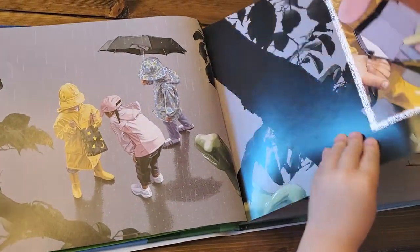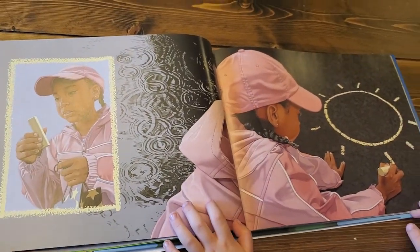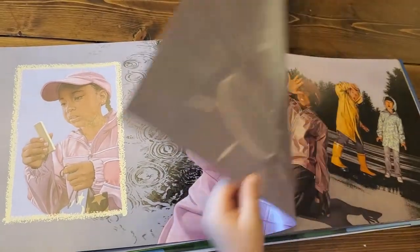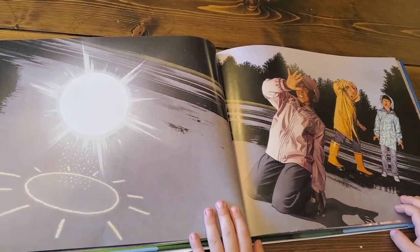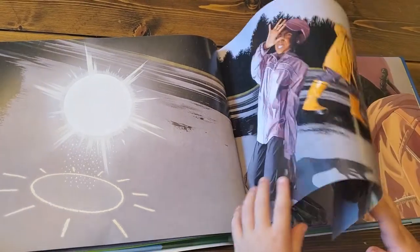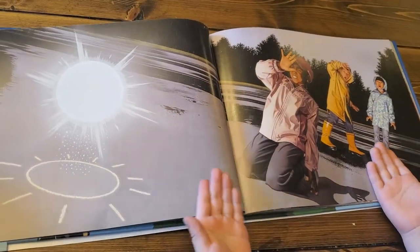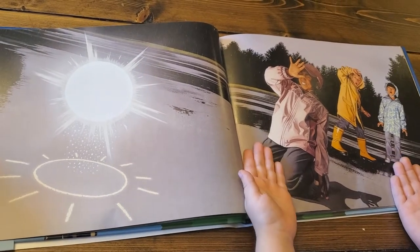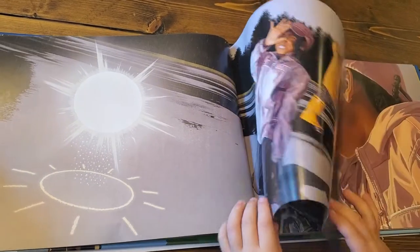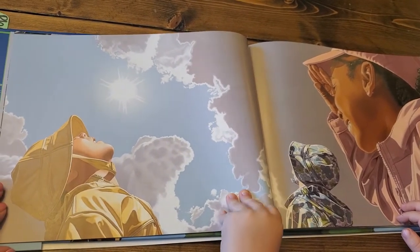She's writing. Anything else? No. What's happening here? She draws chalk. What else do you see? It's raining. It's still raining. What's the girl doing? Does she draw the sun, but that sun is too bright? Oh yeah. And then what happened? The sun is back in the sky.